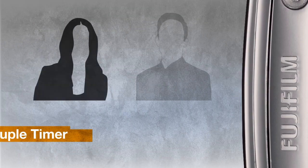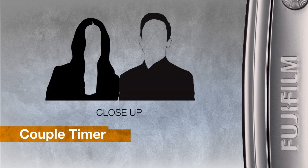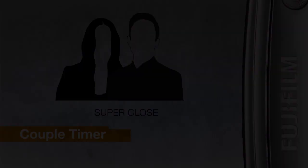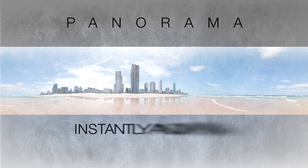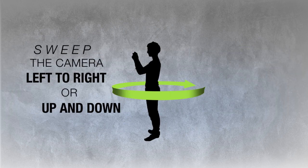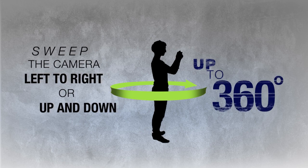Just the two of you? Couple timer waits until two faces are close together in the frame and lets you set how close they need to be depending on the level of intimacy you're aiming for. Take panorama photos as simply as 1, 2, 3. Just sweep the camera right-left or up-down to shoot giant panoramas up to 360 degrees.